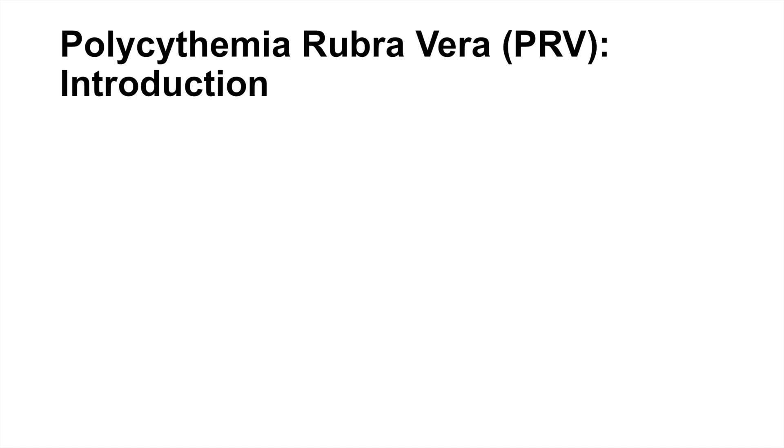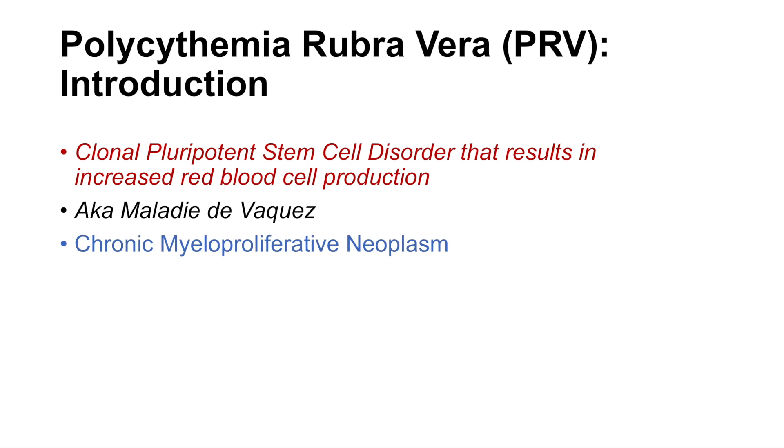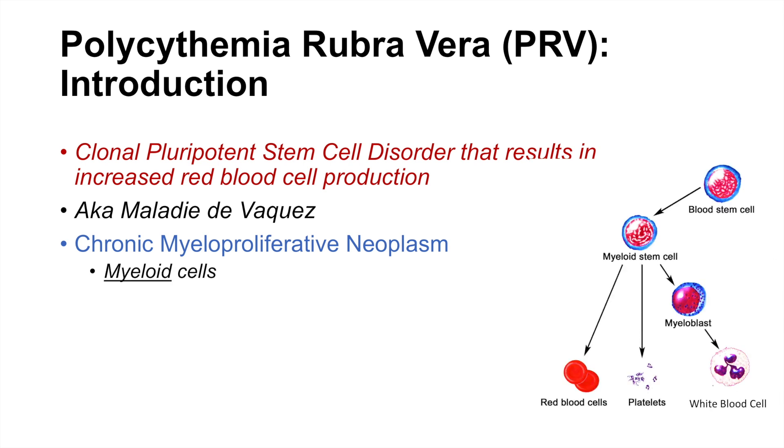In this lesson we're going to talk about polycythemia rubrovera, or PRV. Polycythemia rubrovera is a clonal pluripotent stem cell disorder that results in increased red blood cell, or RBC, production. PRV is also known as maladie de Vecquese, and it is a chronic myeloproliferative neoplasm involving myeloid cells. If myeloid cells are affected, we can get increases in red blood cells, but also increases in platelets and white blood cells.